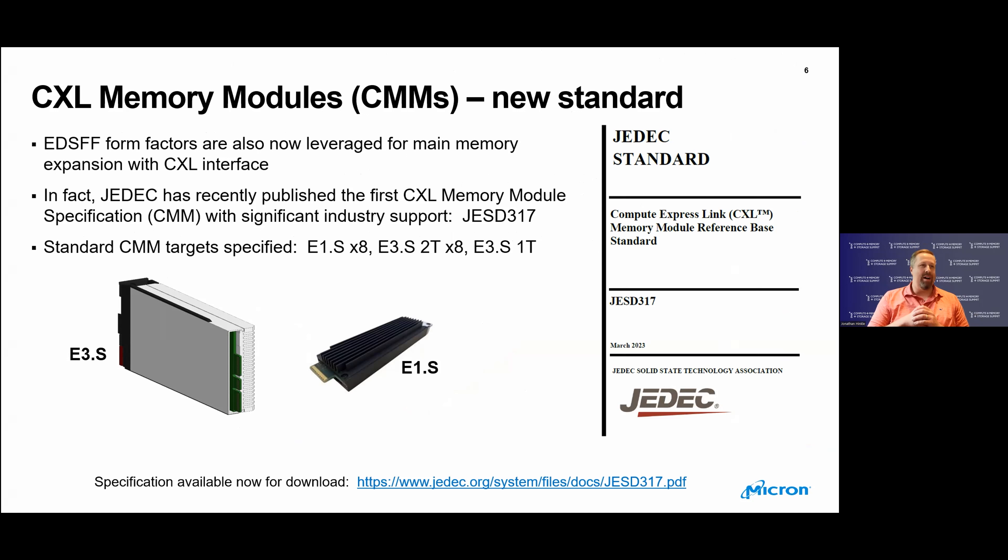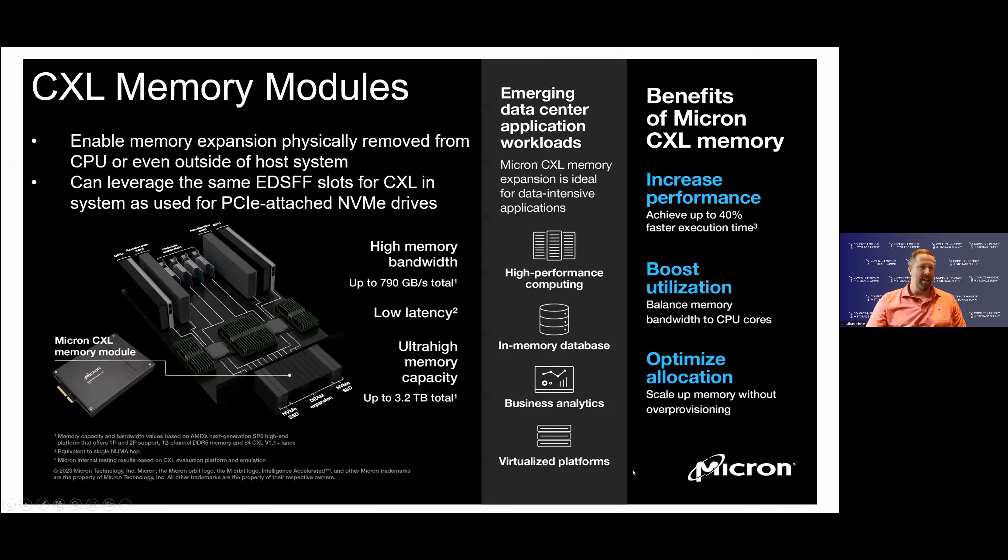CXL memory modules have now been standardized in the EDSFF form factors, enabling a first set of targets that systems can be designed to support. In JEDEC, we published the first CXL memory module spec, JESD317, using a black-box approach leveraging EDSFF. The first targets are E1S x8, E3S2T x8, and E3S1T currently x4, maybe x8 in the future. The JESD317 spec is available now for download. Overall, CXL memory modules enable memory to be expanded physically removed from the processor, allowing for further capacity and bandwidth.